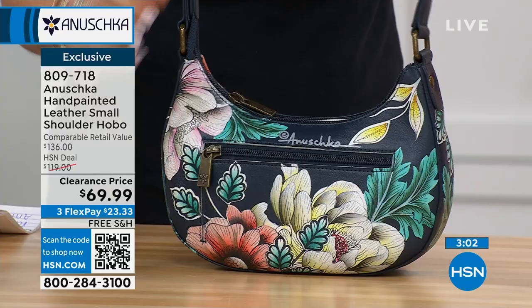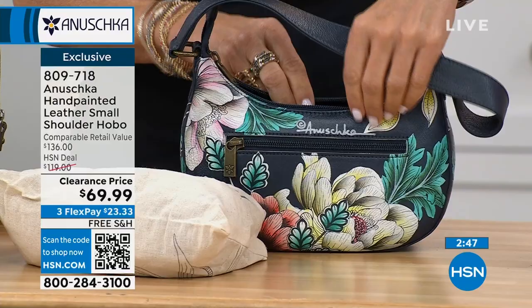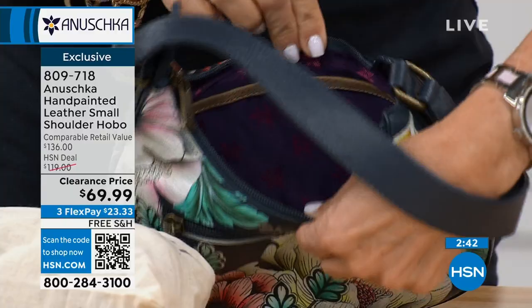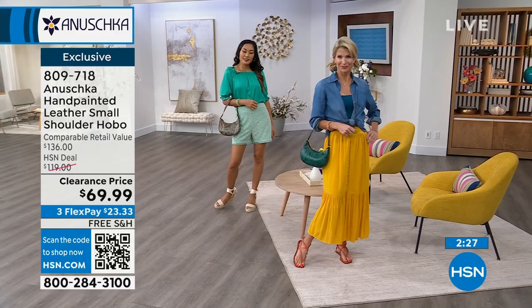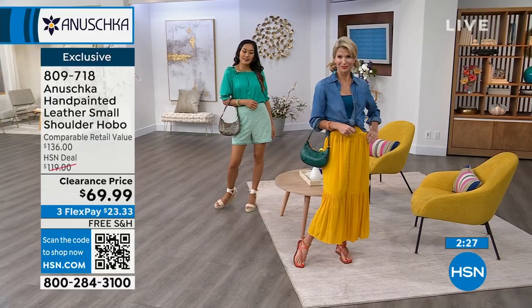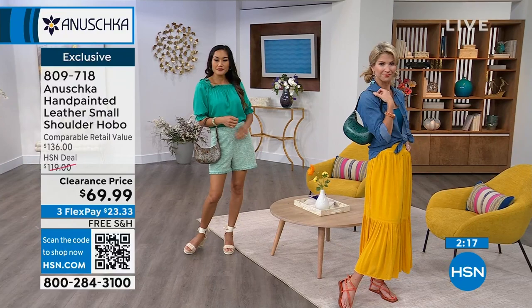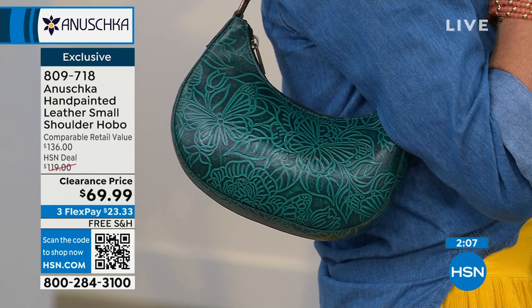We have beautiful lining on the inside that you can wipe out. It's kind of gusseted here, so throw your change in there. This is all genuine high-grade cowhide leather, and it's all hand-painted by artisans. The typical bag takes about 60 days to make, and the Anushka family always signs the back of it. There's a full zipper all the way from one side to the other, making it really nice and easy to get into. It's $23.33 to get home — this is a $136 retail value.